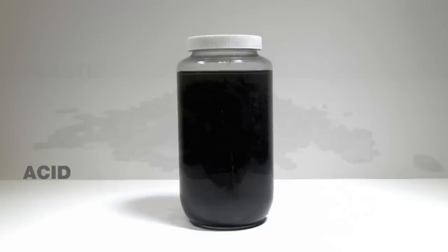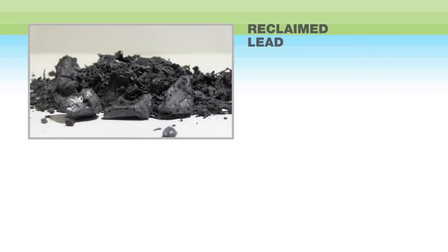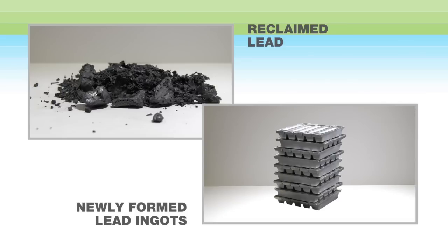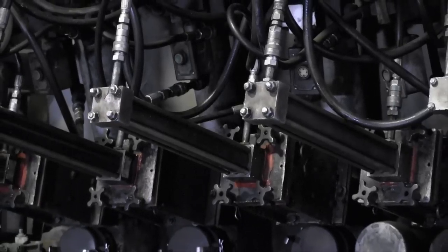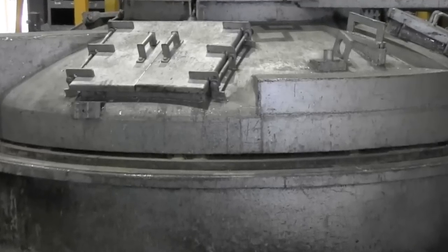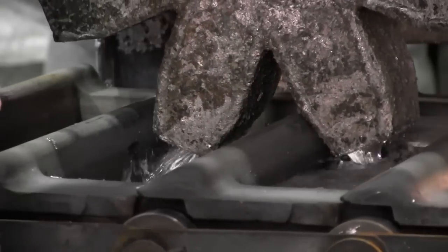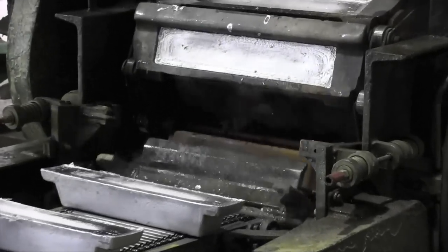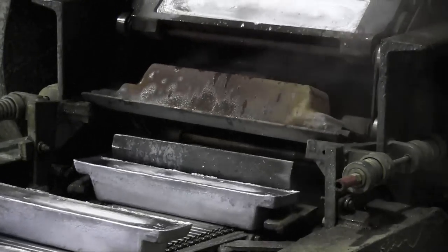Reclaimed lead will be smelted, refined, and reused in new batteries. This process recycles virtually all the lead and can be repeated indefinitely. During the smelting process, scrap lead materials enter a furnace to be reclaimed. After smelting, the lead is further refined and additional elements are added to create alloys for use in manufacturing new batteries. The newly alloyed lead is then poured into bar-shaped molds called ingots, stacked, and taken to the manufacturing plant.